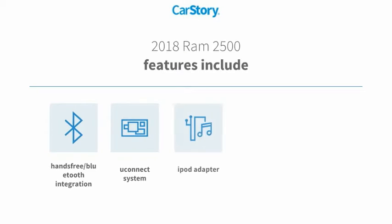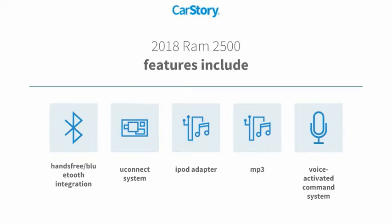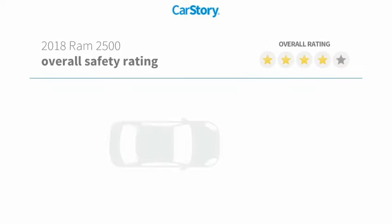Features also include iPod adapter, voice-activated command system, MP3, Uconnect system, and hands-free Bluetooth integration.